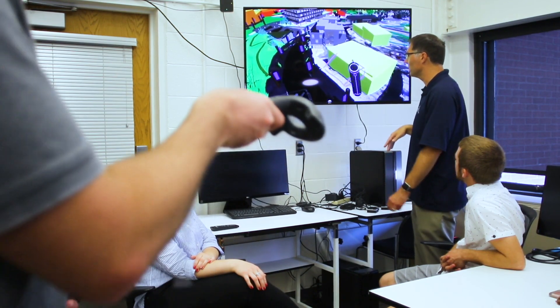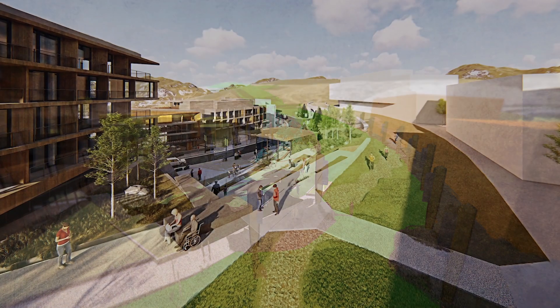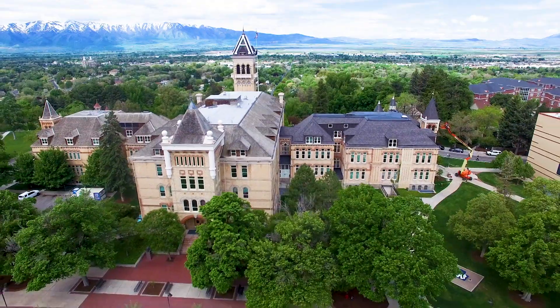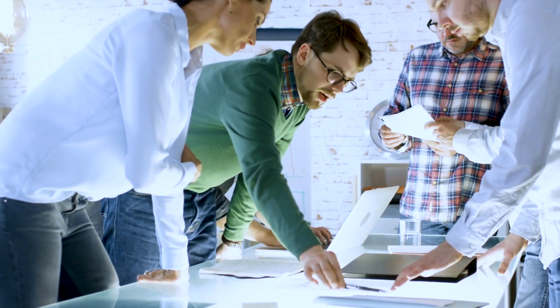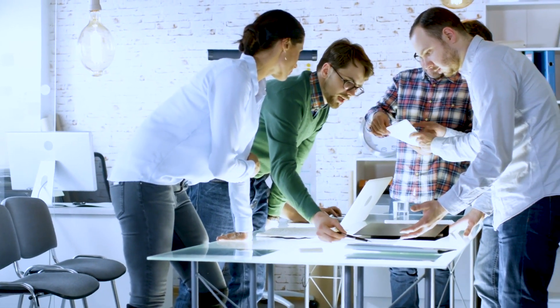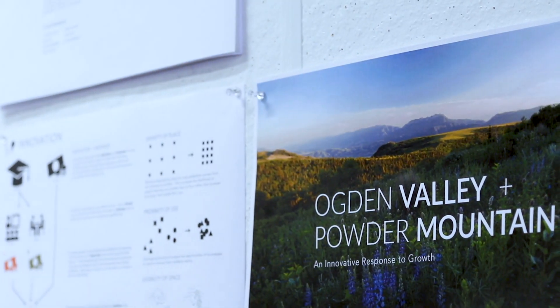These immersive VR experiences are pushing the boundaries of what's possible. This is the cutting-edge of landscape architecture and planning, and USU isn't alone. Companies of all sizes are empowered to become more competitive thanks to this incredible breakthrough in efficiency. How can VR improve the way you plan, sell, build, and dream?